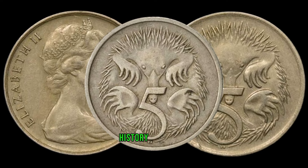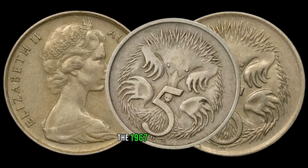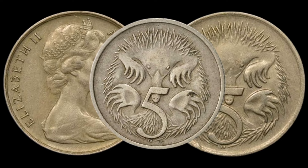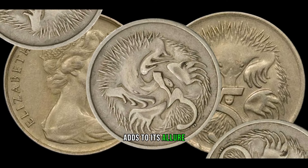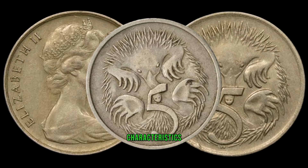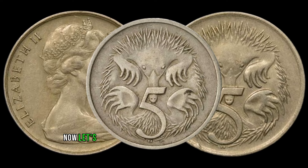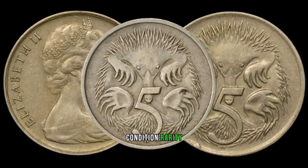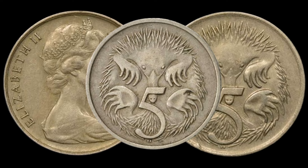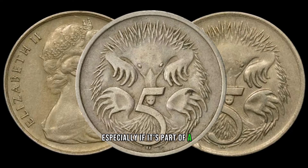Let's jump into the fascinating history of the 1967 Australia 5-cent coin. Released during the transition from silver to nickel composition, the 1967 5-cent coin stands out due to its unique features. With only a limited mintage of 50 million, its scarcity adds to its allure. The coin has distinctive characteristics such as the absence of a mint mark and the shape of the queen's portrait. Condition, rarity, and demand play crucial roles in determining its value.